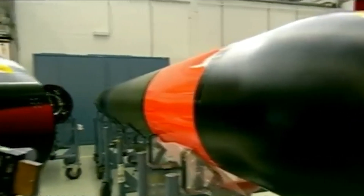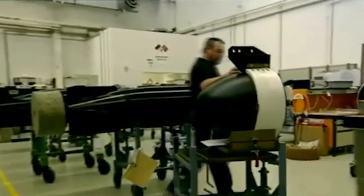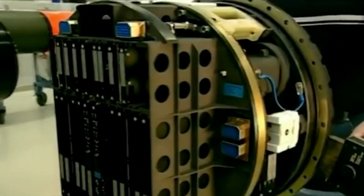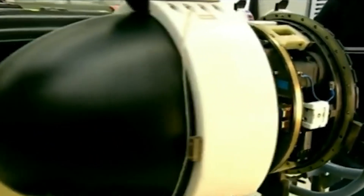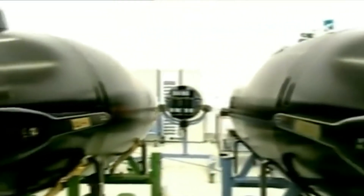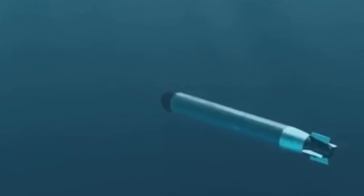Once the individual components are fabricated, they are placed sequentially into the torpedo hull — starting with the propulsion system at the rear, followed by the guidance system, the power unit, and the warhead at the front. Components are assembled in a clean, controlled environment to ensure no dust, dirt, or contaminants compromise functionality. For electronically controlled torpedoes, essential electrical wiring and fluid lines are connected between subsystems. The hull is then closed and sealed to make it watertight and pressure-resistant. The entire assembly process requires precision, as even a slight misalignment could jeopardize the torpedo's operational capabilities.